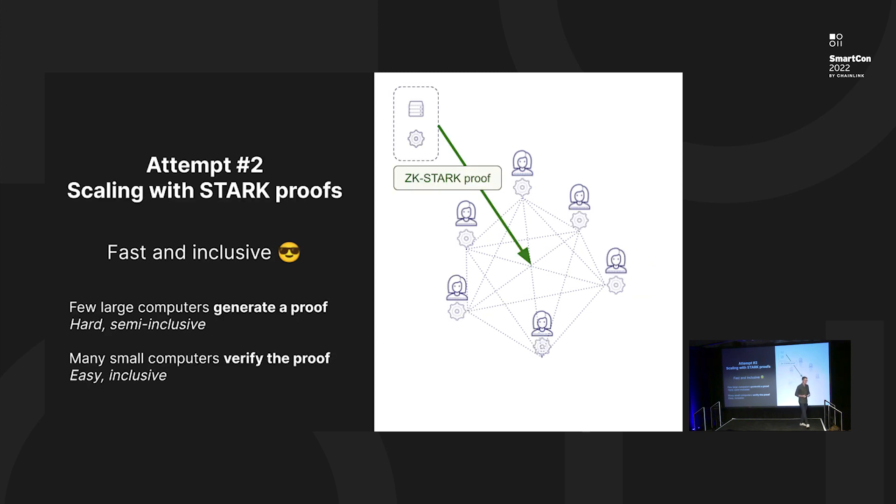The approach that we've been pioneering at Starkware for the past four years — now embraced by some other projects — is scaling through the use of cryptographic validity proofs, which basically means trusting math instead of trusting humans. In this model, we have one or a few very large computers that process all transactions. But we don't need to trust anything about those computers — they can be as malicious as it gets, we make no trust assumption on their hardware or software. The reason we can do this is that those computers, along their processing of the transactions, output a cryptographic proof that attests for the validity of their execution.